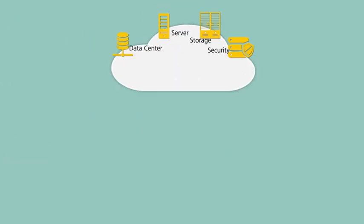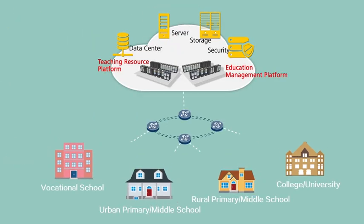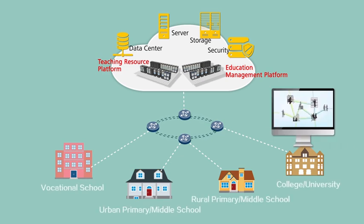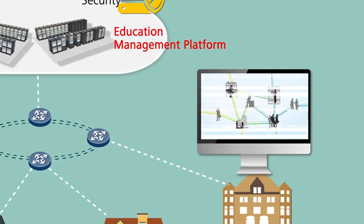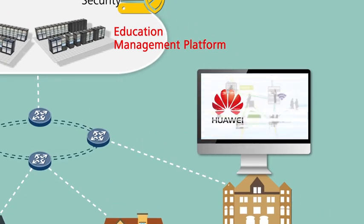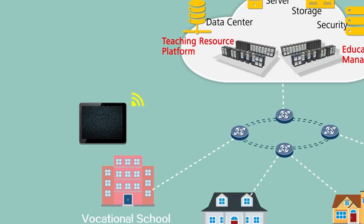Current smart class solutions in the industry store educational resources on the cloud platform. With the provisioning of a growing number of teaching services, network resources are holding back development. For example, frame freezing often occurs on high-definition multimedia images, wireless users are often forced to go offline, and the teaching experience is being constantly degraded.